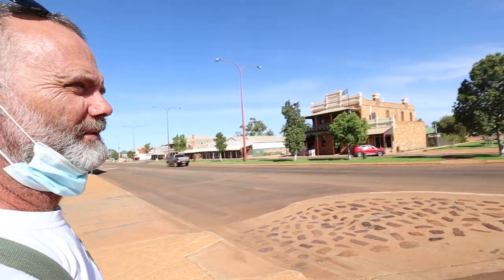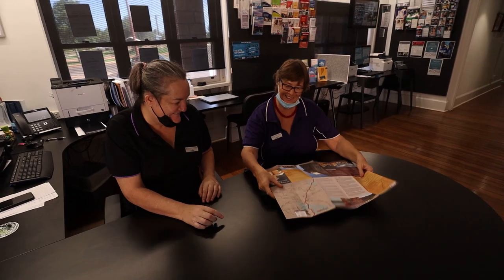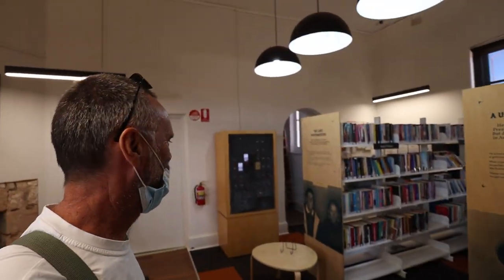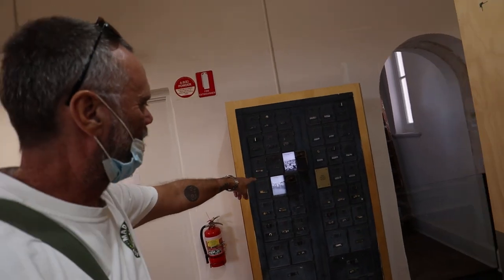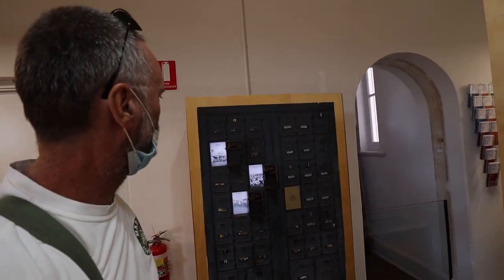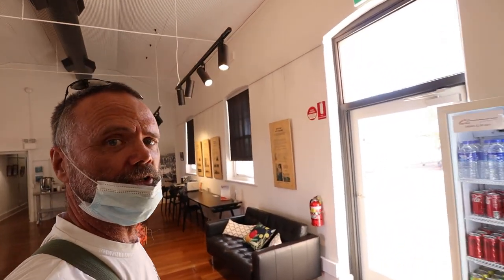This is a bit of a panorama view of Kew. As I said, this was the old post office, and they've got the old post boxes here. But if you open them up, they've got old photos and little stories about what the photo's about. What a brilliant idea. And out the back they've got a little museum, so let's go and have a look.